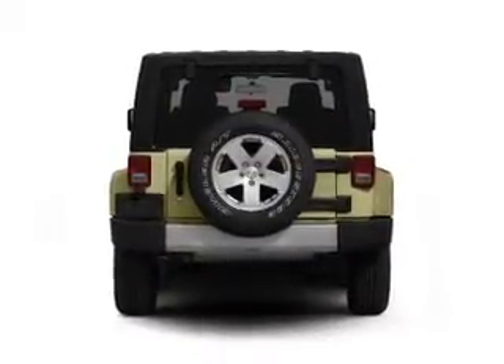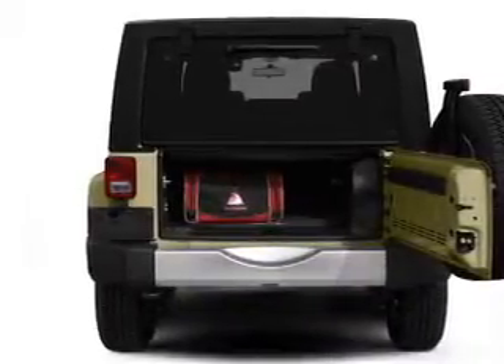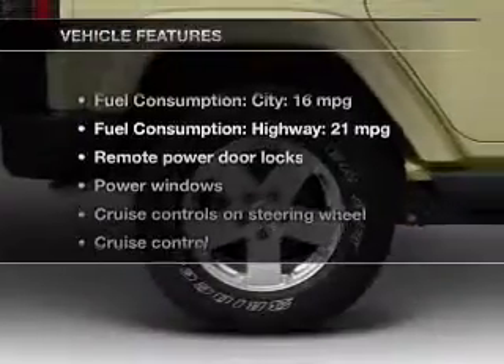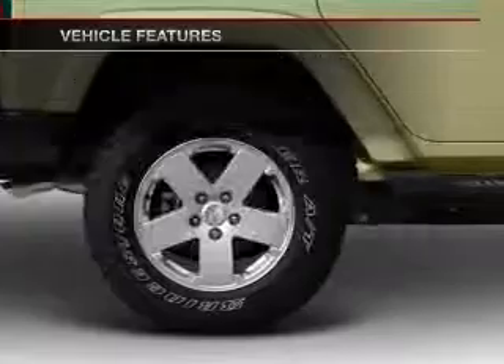Treat yourself to the splendor of a premium sound system. You will appreciate the safety feature of anti-lock brakes. Let the outside in with a power convertible roof. And with these notable features, you won't want to miss out on the opportunity to own this amazing ride.